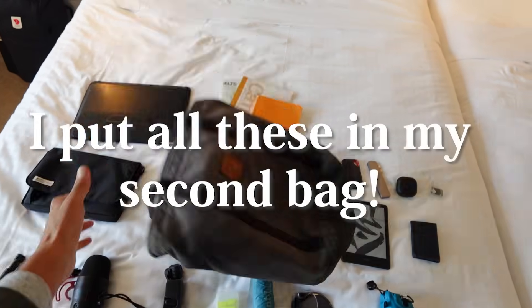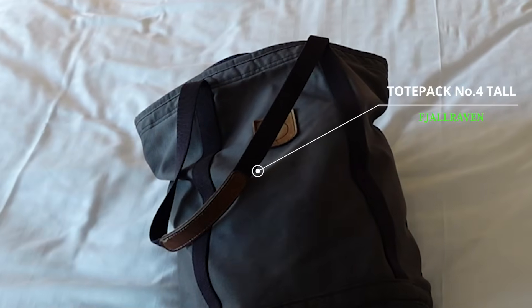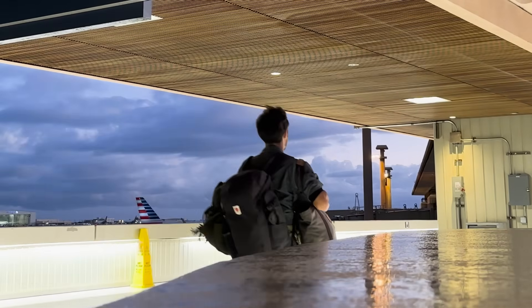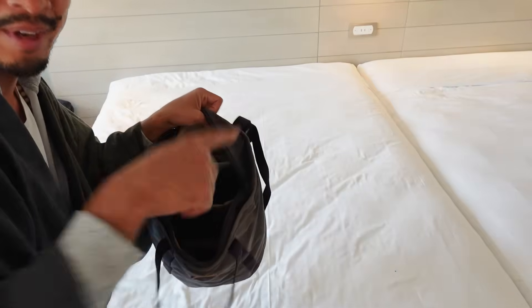I put all these into my second bag. The second bag is the Fjallraven Totepack No. 4 Tall, which I've been using for 5 years. You can use it as a shoulder bag or backpack, so it's very versatile. And even if I put them all together, there's still some space. Incredible.